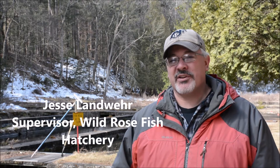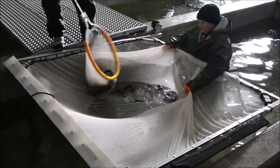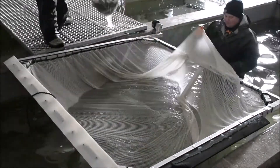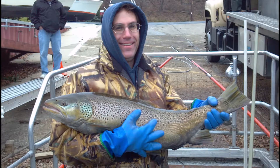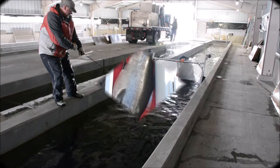Hi, I'm Jesse Landwehr, the Hatchery Supervisor here at the Wild Rose State Fish Hatchery. We're down at the old historic hatchery. We've been rearing fish here at Wild Rose for over 100 years, and we've been stepping up production at our new facility on the grounds here for the last 10 years after our renovation. We raise brown trout, coho salmon, and chinook salmon for stocking in Lake Michigan.